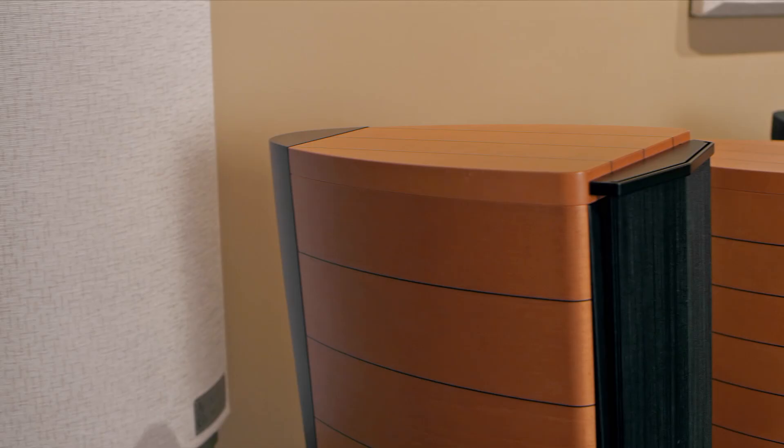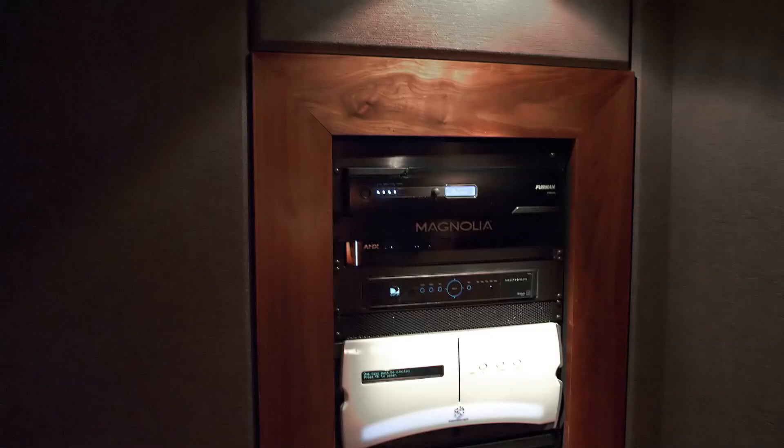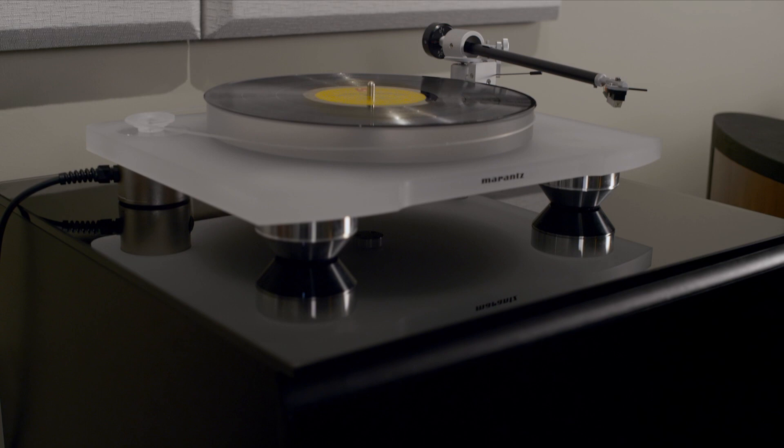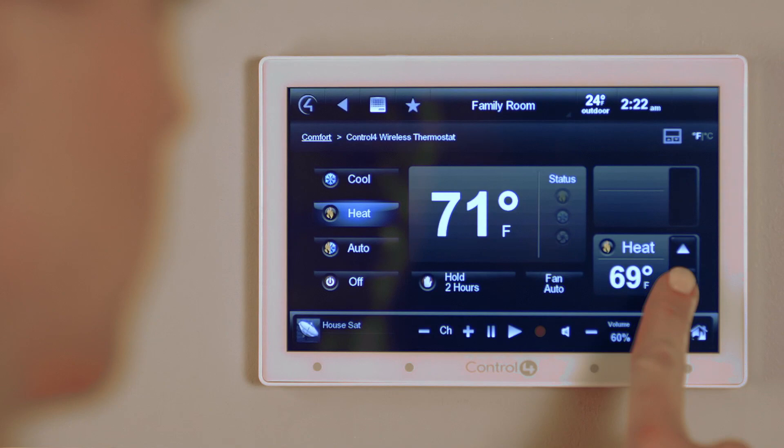The foundation of Magnolia is our lineup of the latest premium products from the most respected brands in the industry. From Sonus Faber, Bowers and Wilkins, McIntosh and Martin Logan, to Lutron, Runco, and Control 4 — brands like these allow us to build integrated tailored solutions designed to meet and exceed your every expectation.